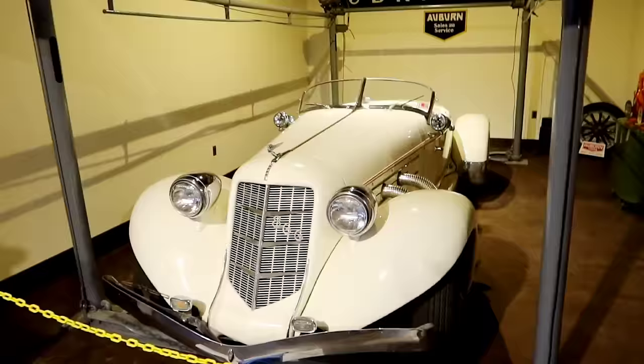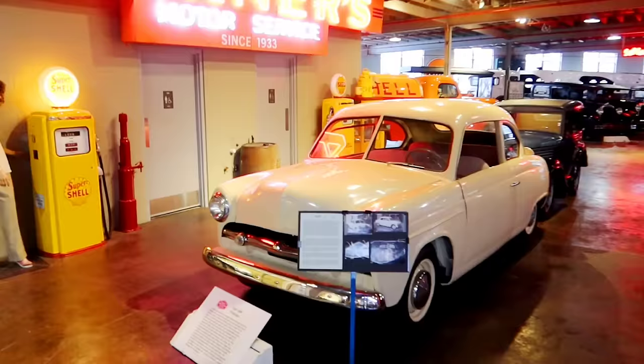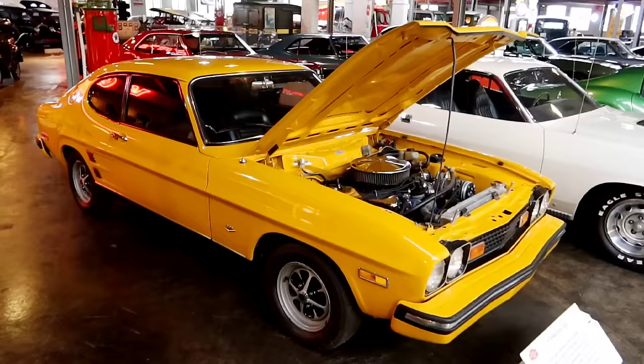Here is a 1935 Auburn Speedster replica — not an original, but gives you an idea of what was being sold here. Another gas station over here: Warner's Motor Service. They have a 1948 AMP prototype car here. I don't know — it's a little dull looking to me in my opinion.